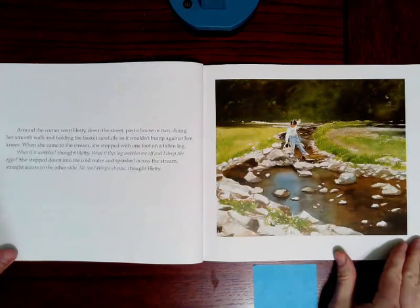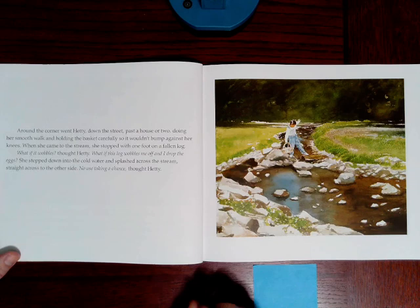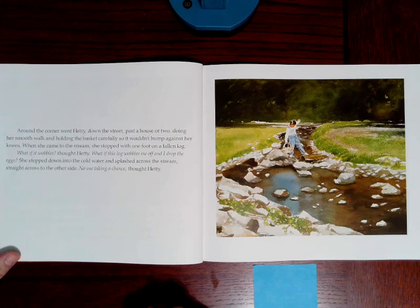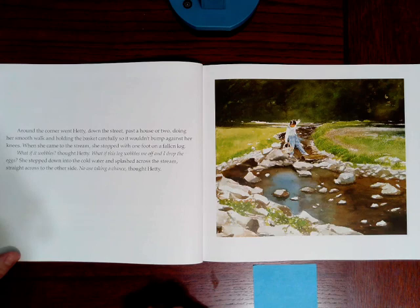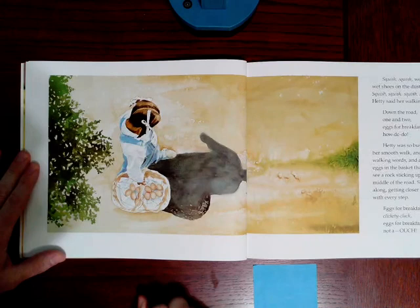Around the corner went Hetty, down the street, past a house or two, doing her smooth walk and holding the basket carefully so it wouldn't bump against her knees. When she came to the stream, she stopped with one foot on a fallen log. What if it wobbles? Thought Hetty. What if this log wobbles me off and I drop the eggs? She stepped down into the cold water and splashed across the stream, straight across to the other side. No use taking a chance, thought Hetty. Squish, squish, went Hetty's wet shoes on the dusty road. Squish, squish, squish, squish.